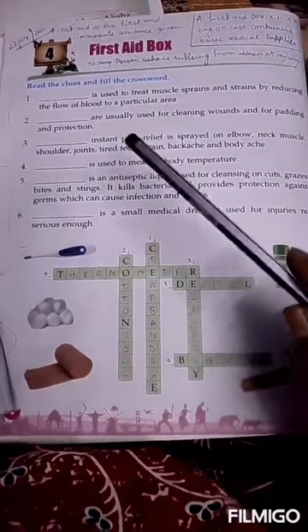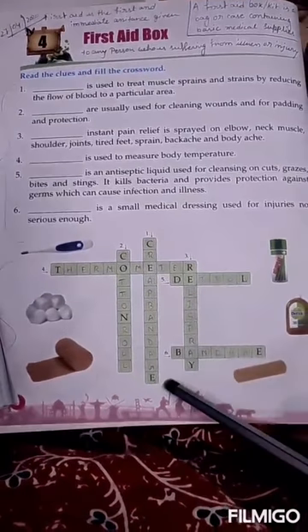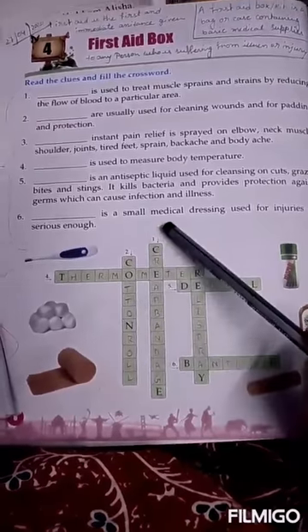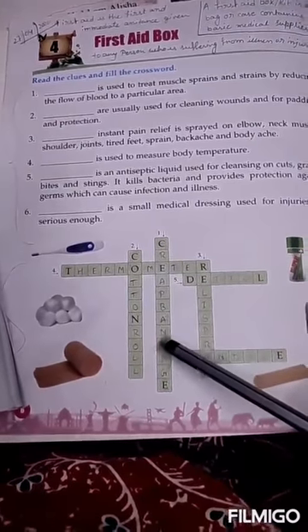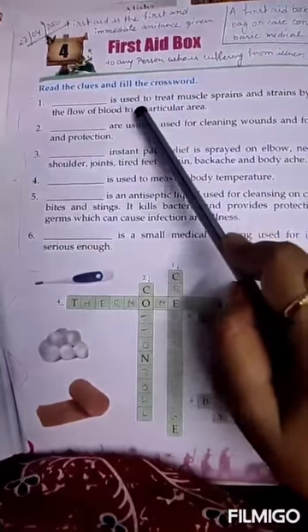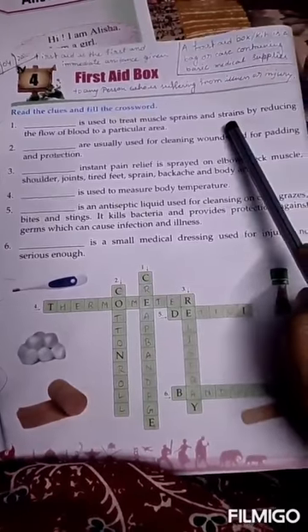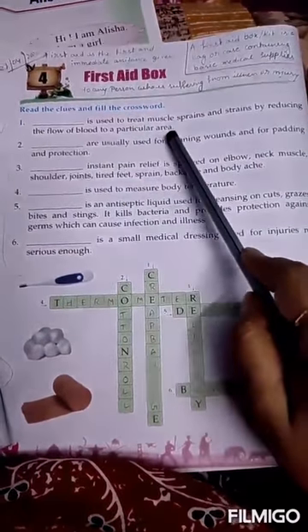Number 1 starts with letter C and ends with E — the answer is crepe bandage. C-R-E-P-E B-A-N-D-A-G-E. Crepe bandage is used to treat muscle sprains and strains by reducing the flow of blood to a particular area.